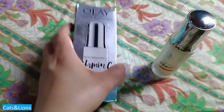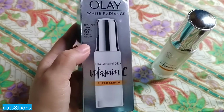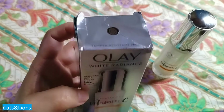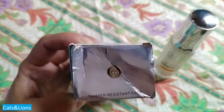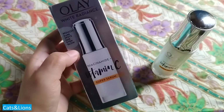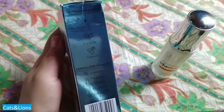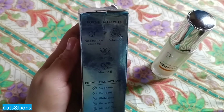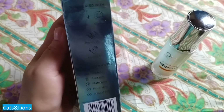One thing I like about vitamin C is that it dries out pimples, but this is not as drying compared to a standalone vitamin C. When it comes to that matter, I don't think this is as good as that. But what really makes this product stand out is the fact that it's not overly drying on the face.